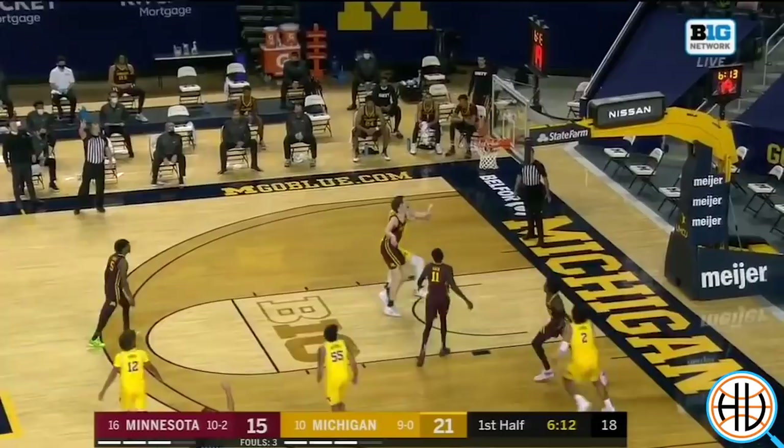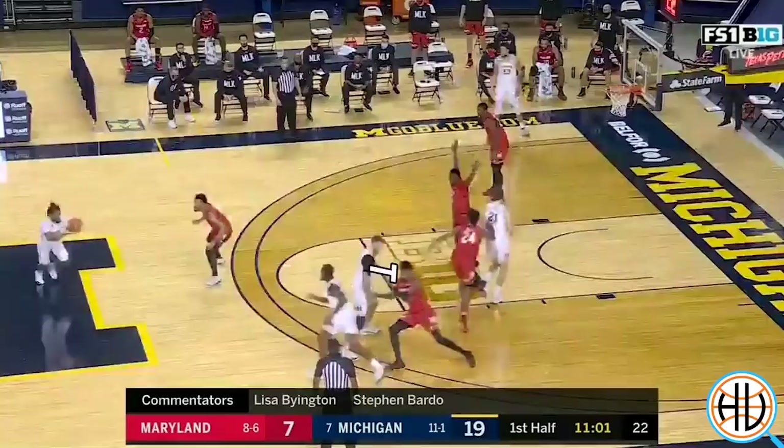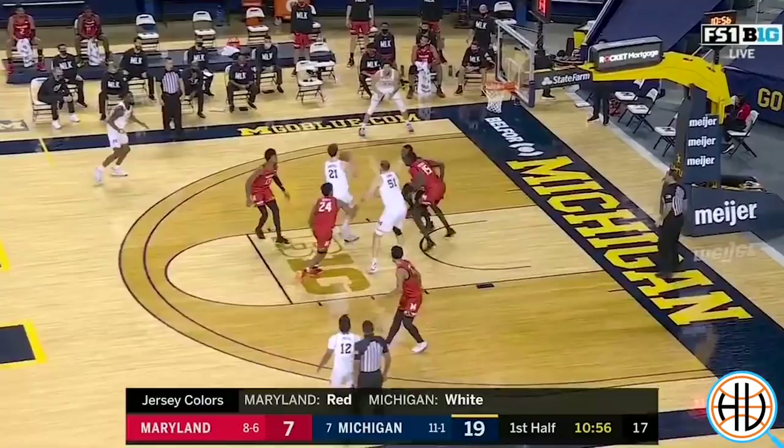Here's an even more sophisticated set design for Wagner. He starts by curling off the stagger screen, and then after a bunch of misdirection action, Davis goes and gets him for another cut right up the gut.